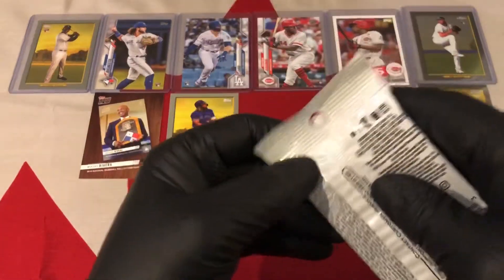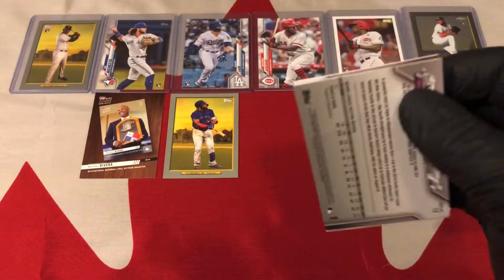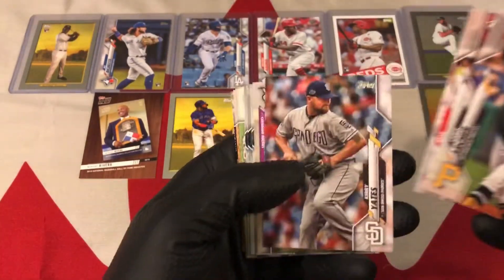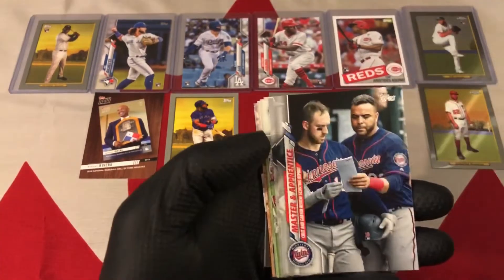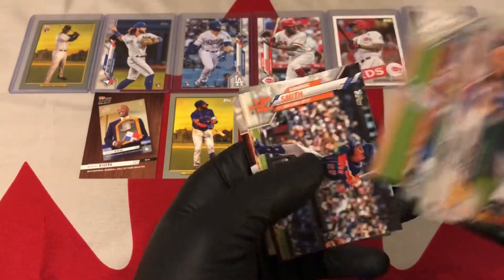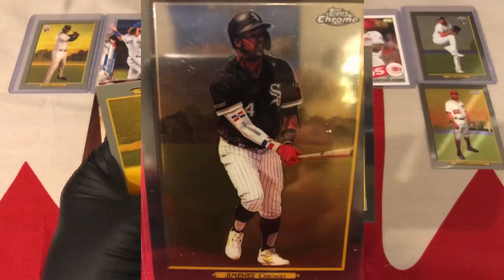Last pack. And guys, I can almost guarantee you as well that I will be opening up some more 2018 Gallery, because I do have a little pile of that — blaster boxes still sitting around. So I'll do that and search for those 2018 rookies that are always nice. I do see a chrome Turkey Red back there. And it's an Eloy Jimenez chrome Turkey Red — nice!